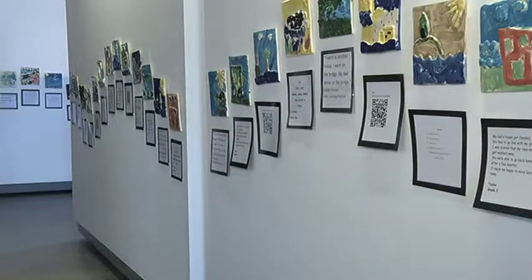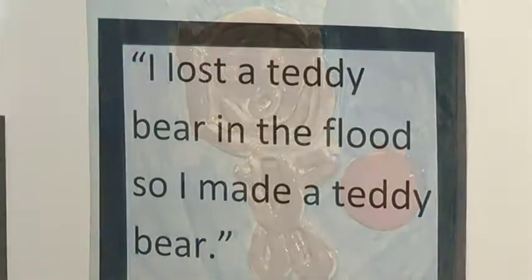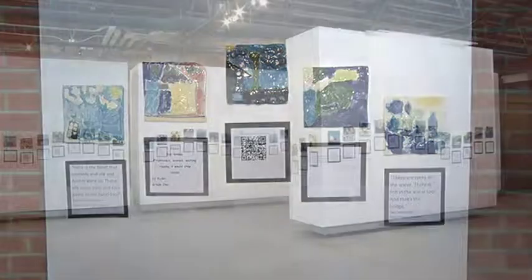The tiles will be on display in the Yule Family Gallery until June 22nd, with an opening reception taking place June 10th. The public is invited to see the tiles, hear the stories, and share their own accounts of how they were impacted by the disaster.